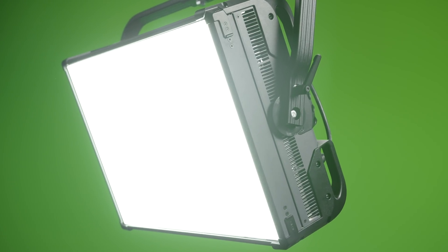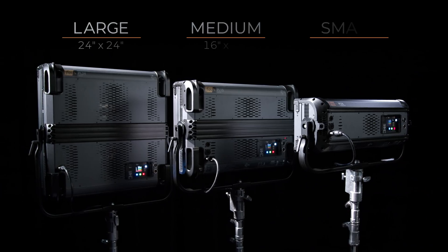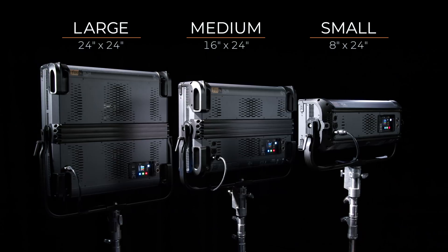What we wanted to do with the Phosphor line was make products that were designed specifically with that industry in mind. We knew that we could make a fixture that would not have to sacrifice brightness for quality, or the other way around. And so we've developed a series of panel lights that are truly tools for professionals.